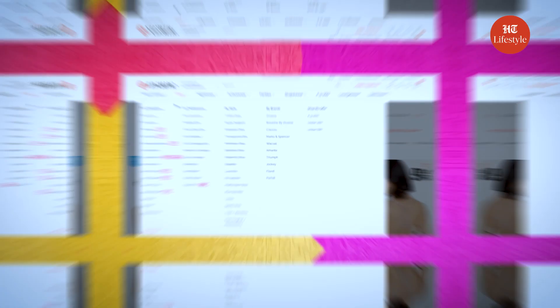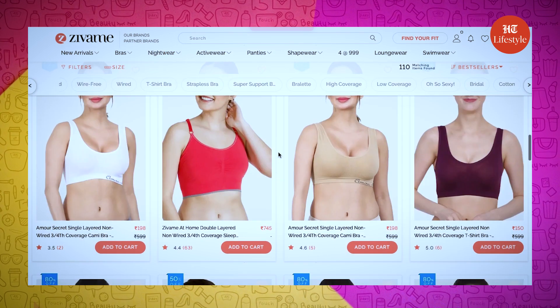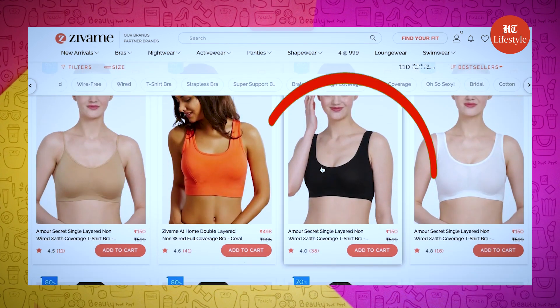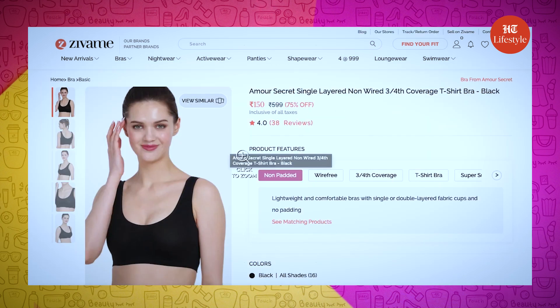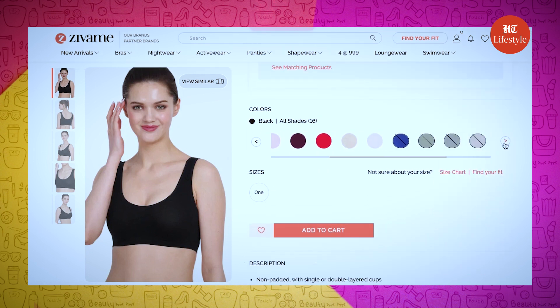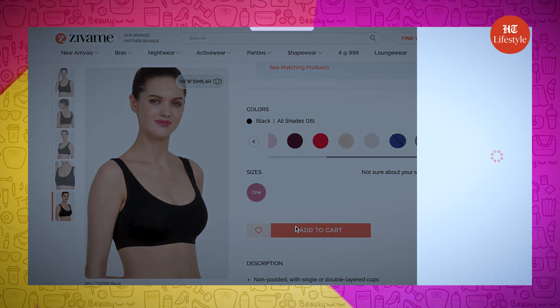Now we just need an at-home sleep bra, so I'm going to look for sleep bras under the nightwear category. I am looking for a cami bra for my comfort, so I am going to select an Armor Secret single-layered non-wired cami bra with three-fourth coverage. I really love the idea of cami bras — they are so comfortable, and the best part is that it's just for 150 rupees. I'm adding this to my bag.